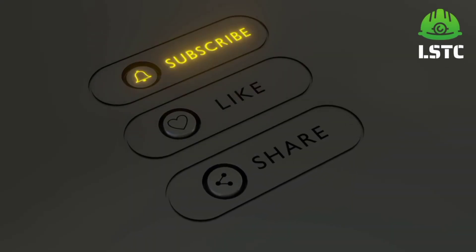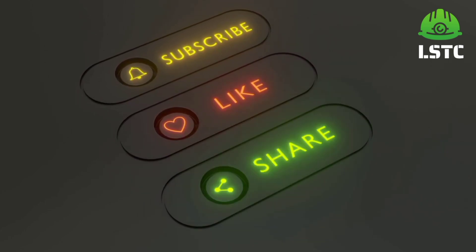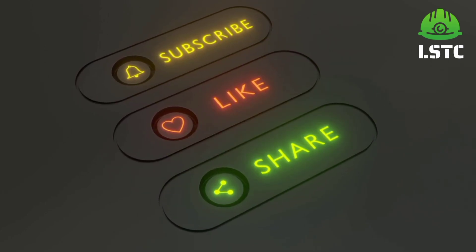So friends, if you like this video don't forget to subscribe, like and share. See you in the next part — till then take care, bye bye, thank you for watching.